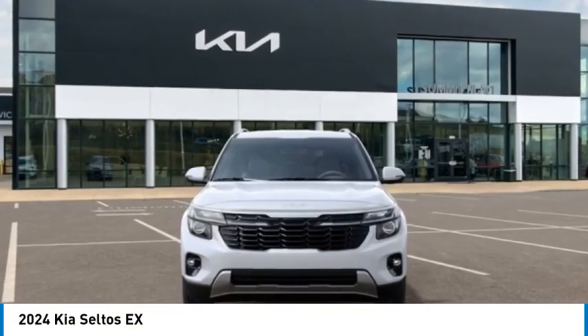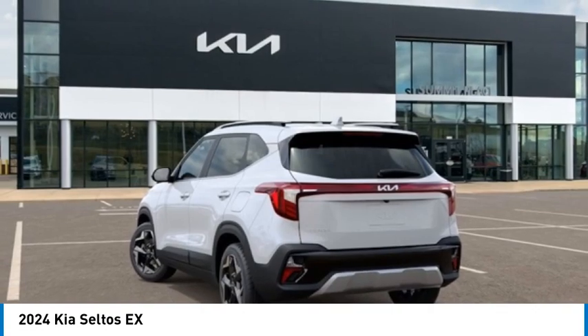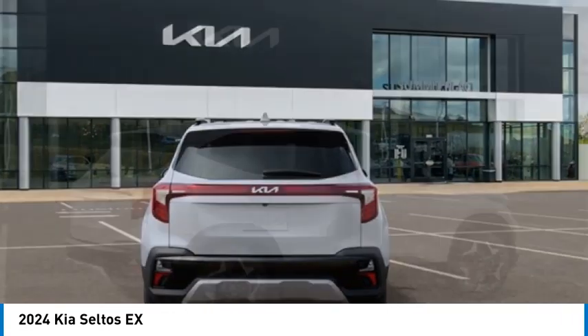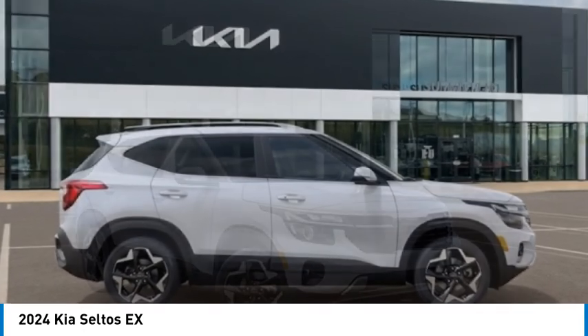Come test drive the 2024 Seltos. The Kia Seltos is sure to stand out with its appealing front end. The Seltos offers a robust number of interior features and a large amount of space for a small SUV. Here are some of this vehicle's great options.